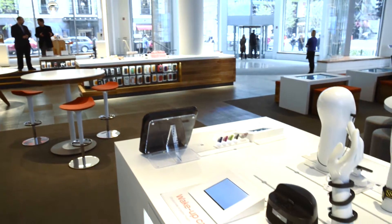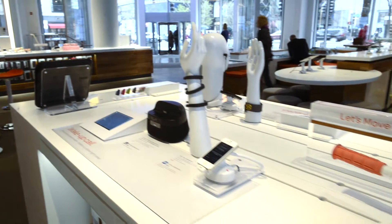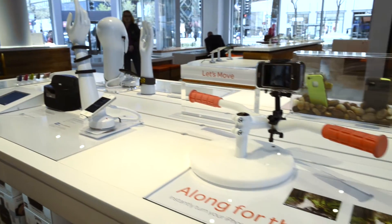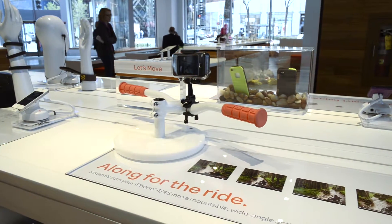Another thing that customers will notice that's different at our flagship store is the way the products are displayed. What we want to highlight is how customers can use this great technology to make their life more entertaining and more productive. As an example, in our fitness section we're going to show you some of the cool new accessories you can use to monitor your activity — showing you the tracking bracelet with the phone or a tablet and the application software so you really get a sense of how all of this works together.